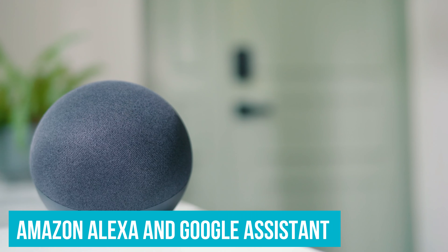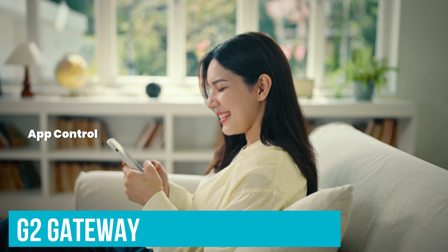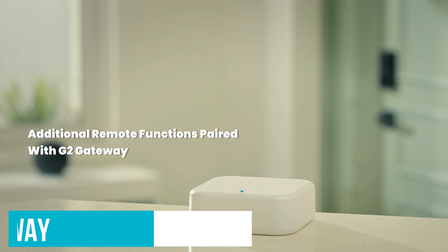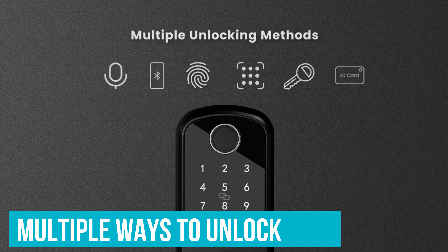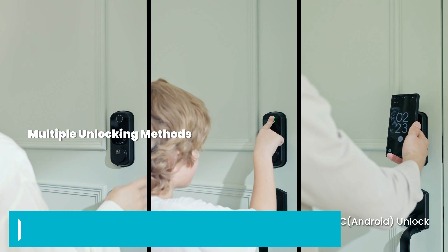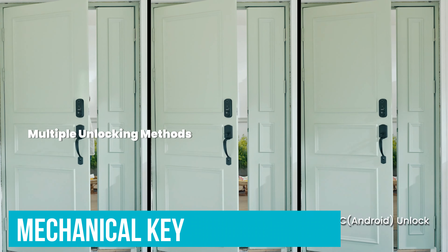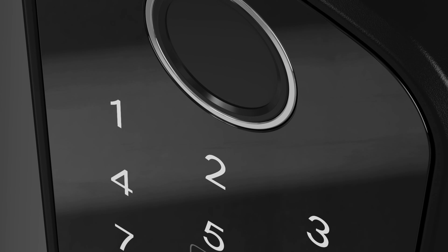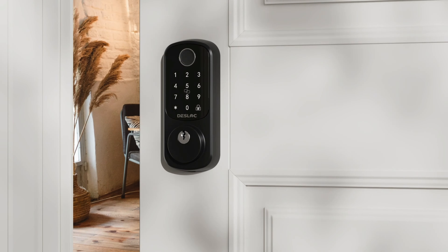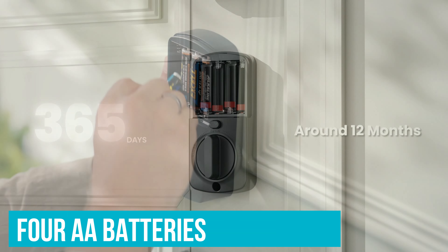You can use the TT Lock app to lock or unlock your door from anywhere. The device also integrates with Amazon Alexa and Google Assistant using the G2 gateway, which means you can use voice commands. There are multiple ways to unlock your doors too — you can use your fingerprint, insert a pin code, go with an IC card, or still use a classic mechanical key if needed. Highly flexible and very convenient.